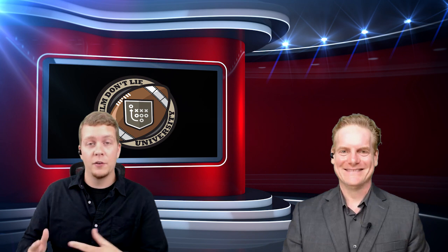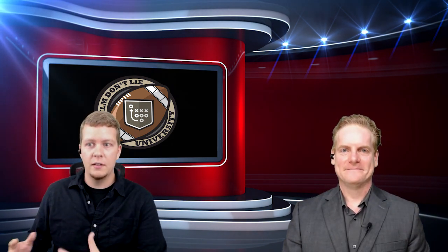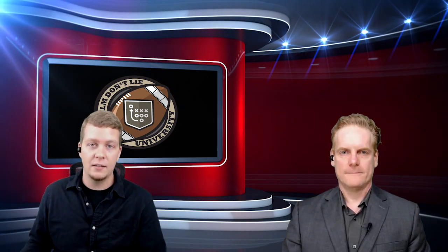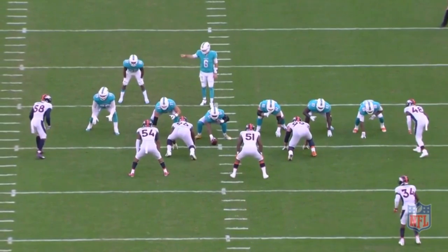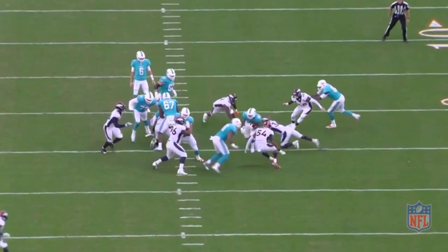We're going to start today by first looking at Kenyon Drake. He's an upcoming running back with the Miami Dolphins, and this series is really about helping you identify guys that have the physical talent to maybe take that next step in the league. Let's start out by looking at this play from last year against the Broncos — it's a fantastic example of his one-cut ability in the hole.